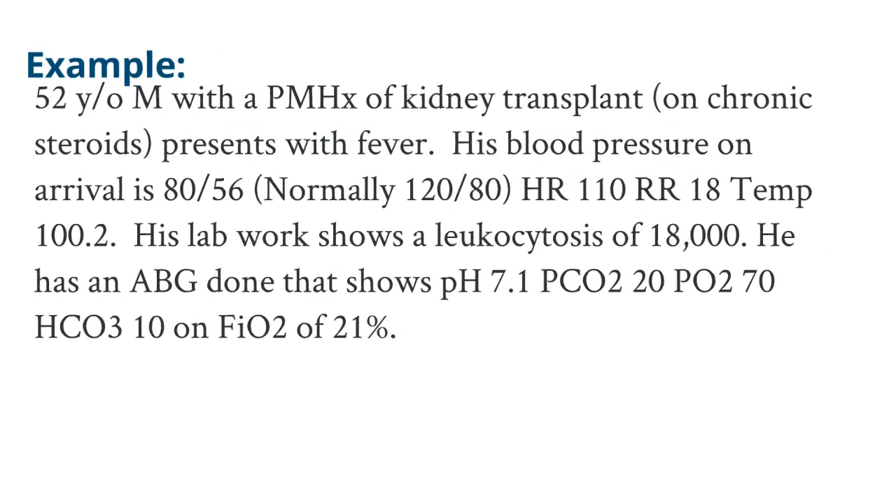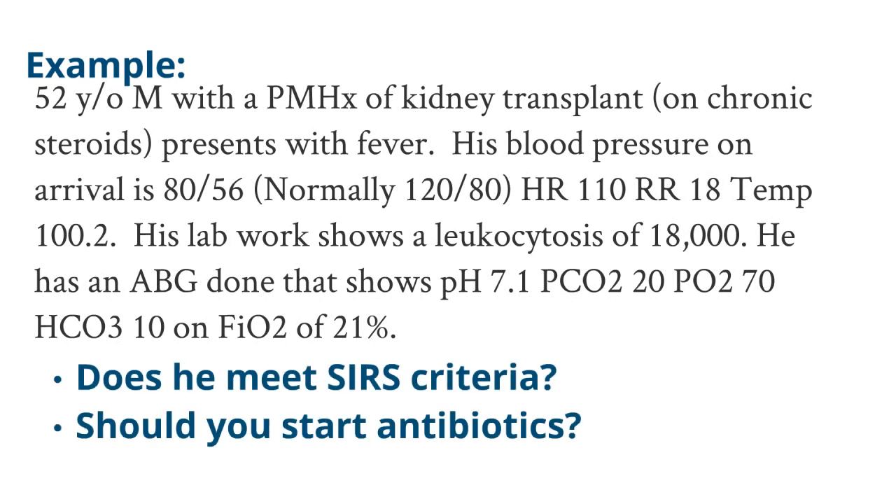Let's tackle an example. We have a 52-year-old male with a past medical history of a kidney transplant on chronic steroids who presents with fever. His blood pressure on arrival is 80/56, normally 120/80. His heart rate is 110 with a respiratory rate of 18. He has a temperature of 100.2. Lab work shows a leukocytosis of 18,000. An ABG shows a pH of 7.1, a PCO2 of 20, a PO2 of 70, and a bicarb of 10 on FiO2 of 21%. Does he meet SIRS criteria and should you start antibiotics?